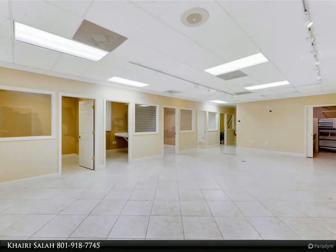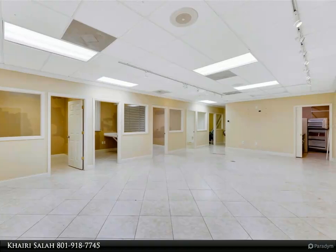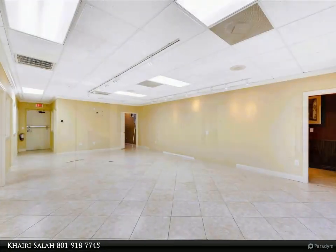For more information, review the details below or contact Kairi Salah at 801-918-7745.